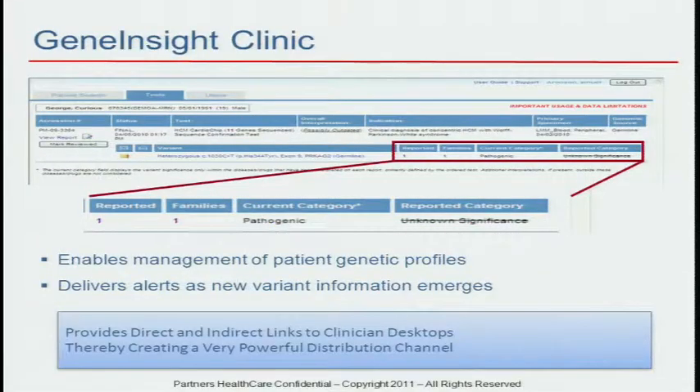This is what Gene Insight looks like at a terminal in your office. This is a patient named Curious George who has a cardiomyopathy, and he had a variant previously classified as of unknown significance that has now been reclassified as pathogenic. So we can update these in real time. We can push this information to clinicians, provide decision support tools through this software, and help enable clinicians to manage these patients and seek support from genetics experts if they need that backup. This software is potentially valuable and we'd be interested in sharing it with others.